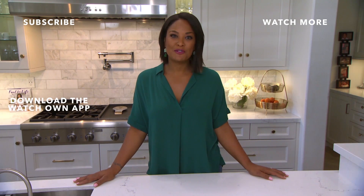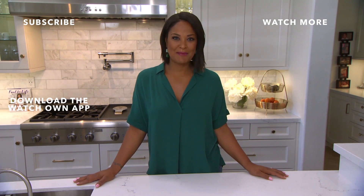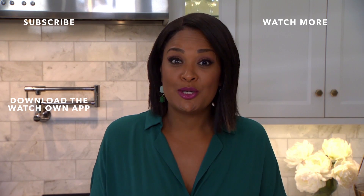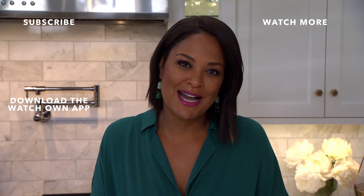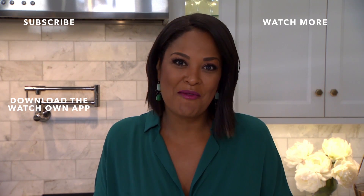Homemade Simple with Layla Ali — Saturdays 9 a.m., 8 central. Hey, it's Layla. Thanks for watching. Download the OWN app to watch full episodes of Homemade Simple anytime you want. Subscribe to the OWN YouTube channel to keep up with us. And don't forget to visit HomemadeSimple.com to get inspiration for your next DIY project.